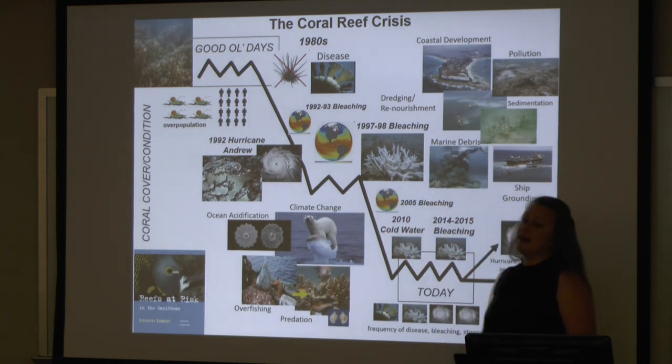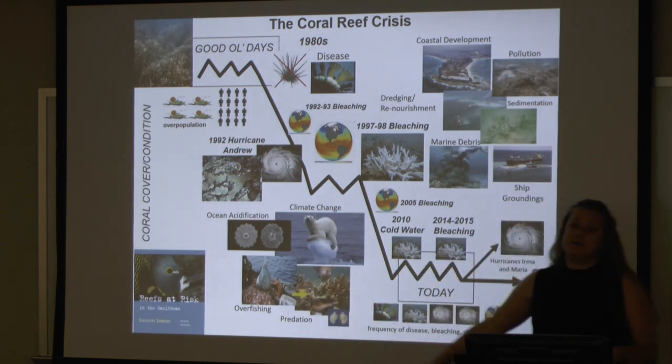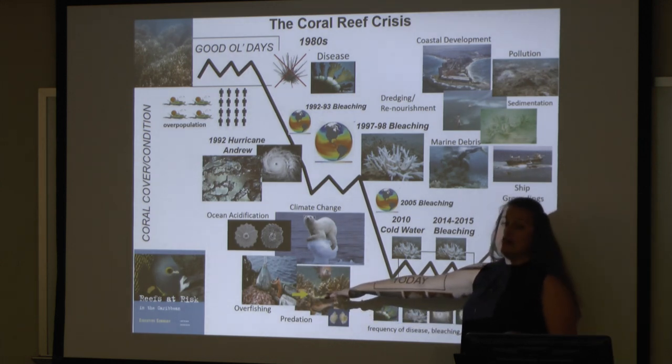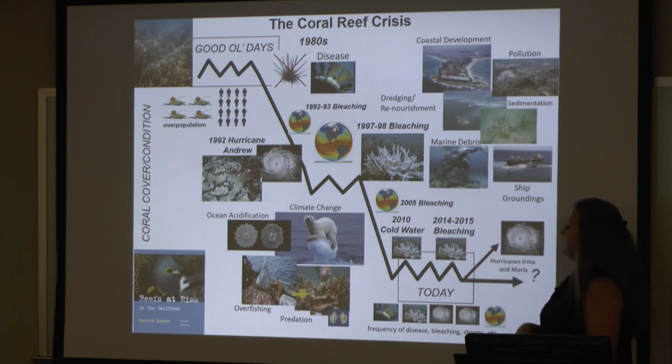Now we're in 1997–98. Another global bleaching event happens only five years later. We're also becoming aware of a lot of other types of issues happening to our coral reefs — we're seeing the effects of climate change and ocean acidification. Again, we're increasing the demand on fisheries, and with the removal of a lot of those fish, we're seeing an increase in populations of coral predators, like damselfish or other invertebrates like snails and fireworms, continuing to decrease the amount of live coral. Then in 2005, yet again, another global bleaching event.